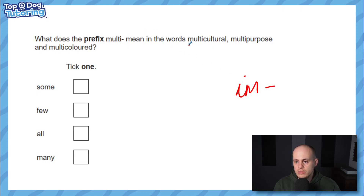Multicultural means lots of cultures, multi-purpose means it can do lots of things, and multi-coloured means lots of colours. So it's not about 'some', not about 'all' — it's about 'many'. You've got to get the right word here. 'All' would be different; multi-coloured doesn't mean every colour in the world. We generally use 'multi' when it's more than two — if it was just two we might use the prefix 'bi'. So 'many' is the best answer.